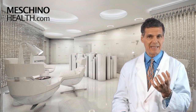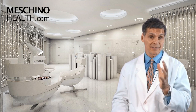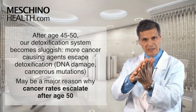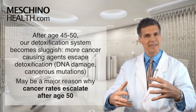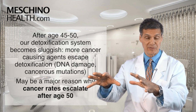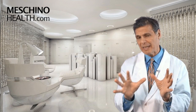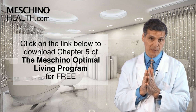The truth is that we live in such a toxic world today that taking milk thistle at the right dose to support liver function and detoxification is an important consideration, especially given that after age 45 or 50, your detoxification systems in the liver become more sluggish. More cancer-causing agents escape surveillance and can cause DNA damage leading to cancerous mutations. We think that's one of the major reasons that after the age of 50, cancer rates start to escalate.